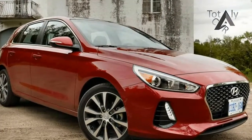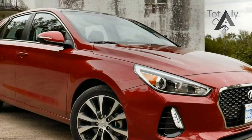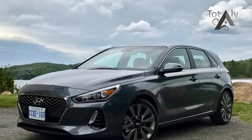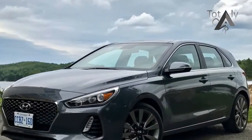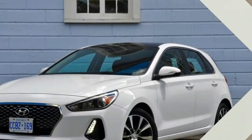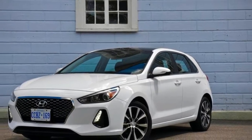Like most Hyundais, the Elantra GT is packed with plenty of tech features to keep you connected on the road. The Elantra GT's development happened mainly in Europe under the watch of Albert Thiemann, head of vehicle test and high-performance development at Hyundai and formerly boss of BMW's M division.